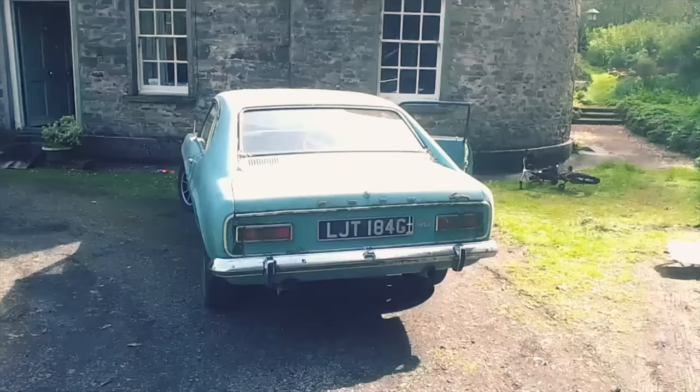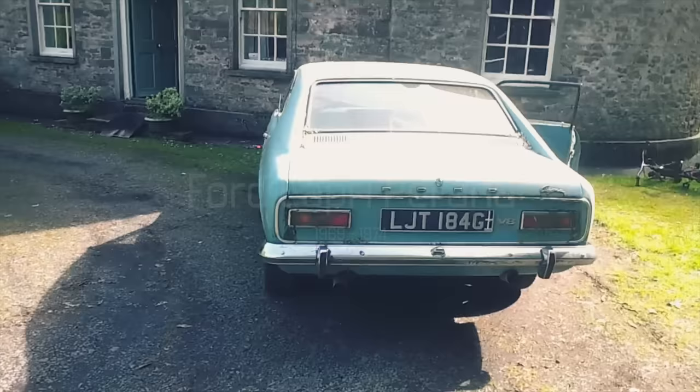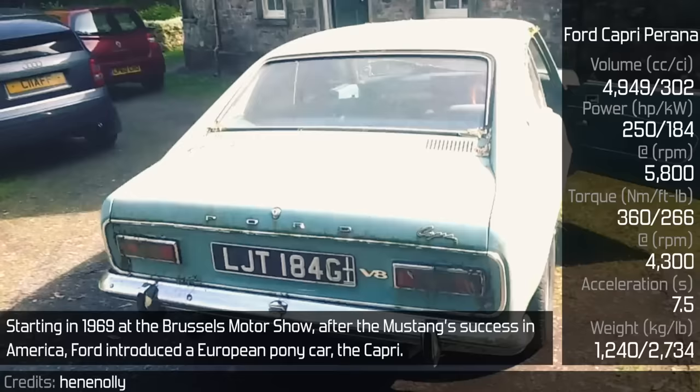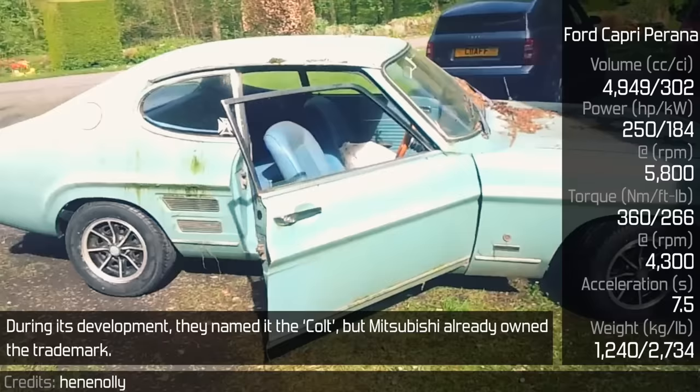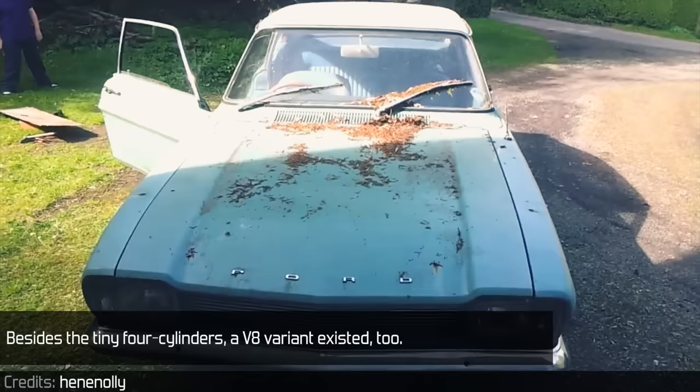Ford Capri. Starting in 1969 at the Brussels Motor Show, after the Mustang's success in America, Ford introduced a European pony car, the Capri. During its development they named it the Colt, but Mitsubishi already owned the trademark. Besides the tiny 4-cylinders, a V8 variant existed too — with the Windsor 302 engine, it was indeed something else.